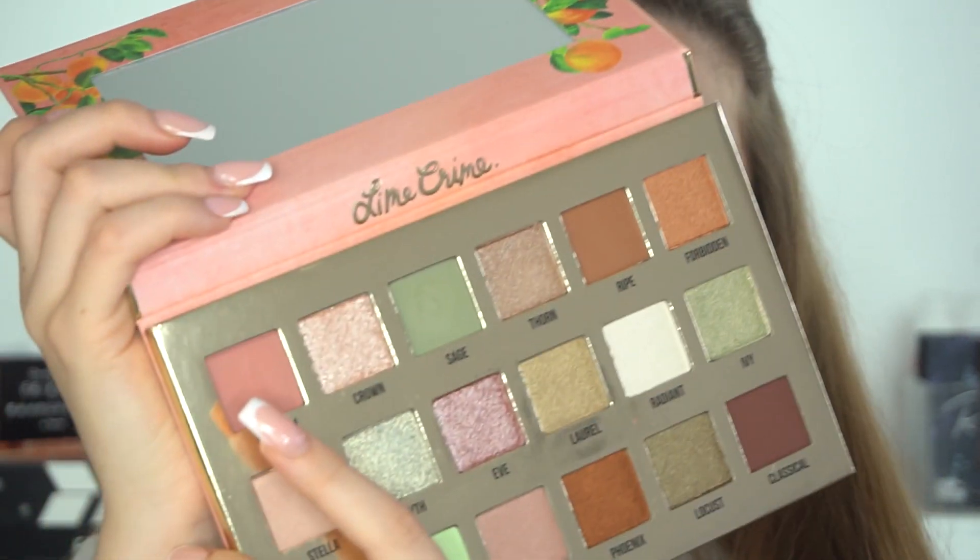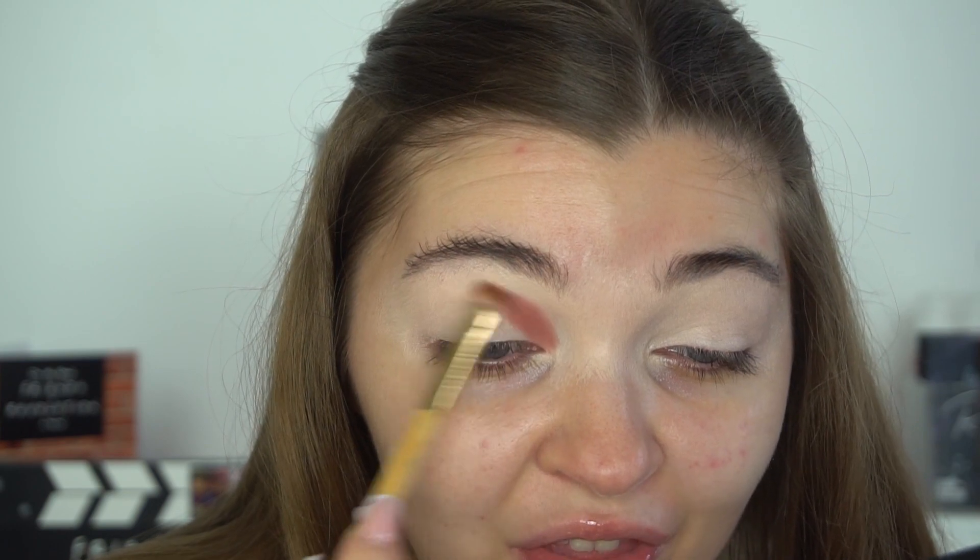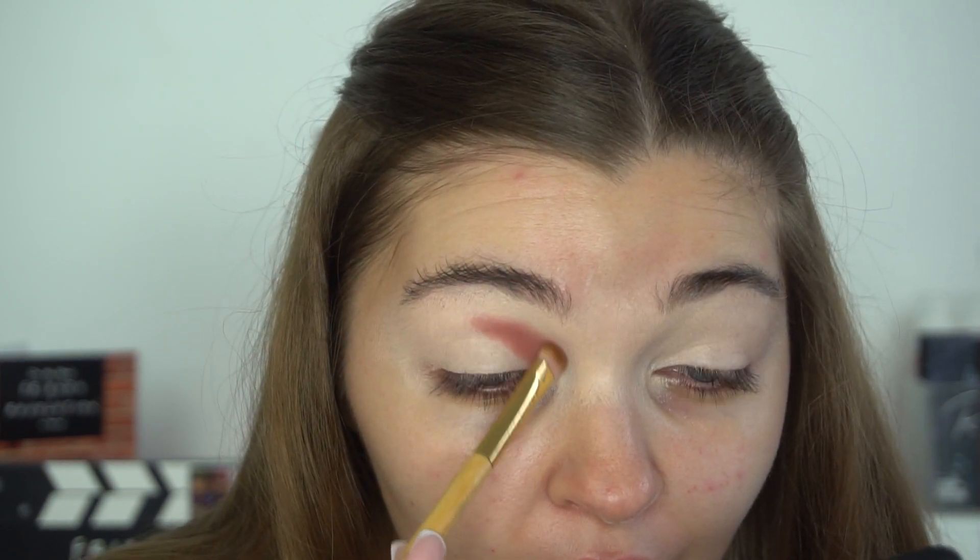I've just primed my lids with the ABH primer. I'm going to take the shade In Bloom, which is a really pretty pink shade, and apply it to the inner part of my crease. There's quite a bit of kick-up when I pick up that shade, but it's a really pretty shade — like one you'd use for a blush. It packs on really well, nice and easy.